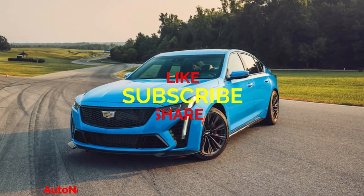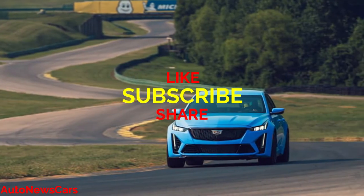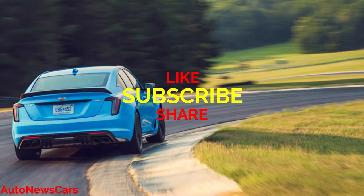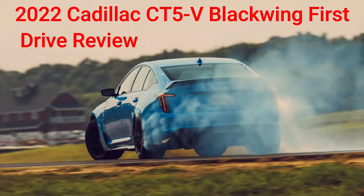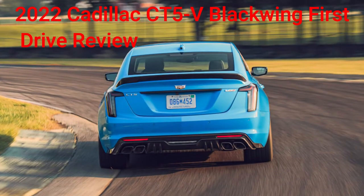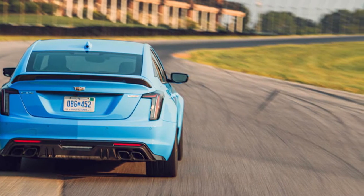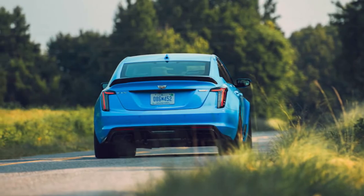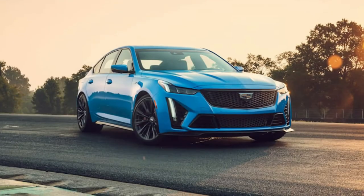2022 Cadillac CT5V Blackwing First Drive Review. P-Coil: Cadillac's final supercharged V8 sport sedan ticks all the boxes. We may have embraced the coming of electrification, and we may love a good high-performance hybrid or EV. We could quite frankly not care less how a car makes power, so long as the end result is satisfactory. But nothing suits a big, square-shouldered American sedan quite like a V8. The burble of a small block is the baseline in the song of American speed, and now on stage for the V8's farewell tour is the 2022 Cadillac CT5V Blackwing.